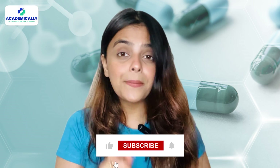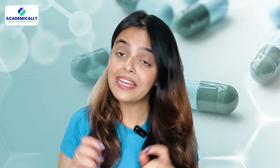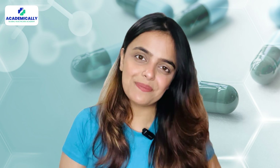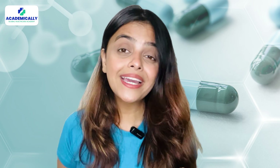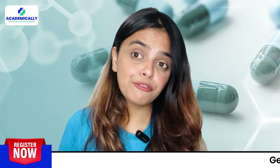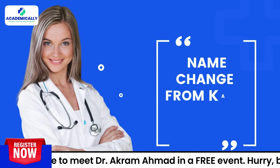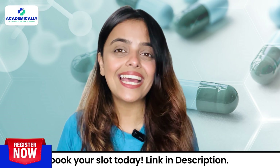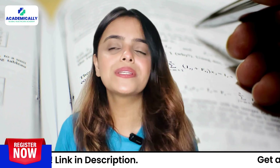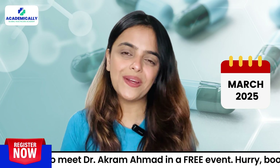Before we begin, make sure to hit that subscribe button and turn on notifications so you never miss an update on important foreign healthcare exams. The OPERA exam is now bigger and better than ever before. It has undergone some major changes recently, including a name change from CAPS to OPERA. Watch this video till the end as we break down the new syllabus and pattern — all the key changes you need to know to ace this exam in March 2025.